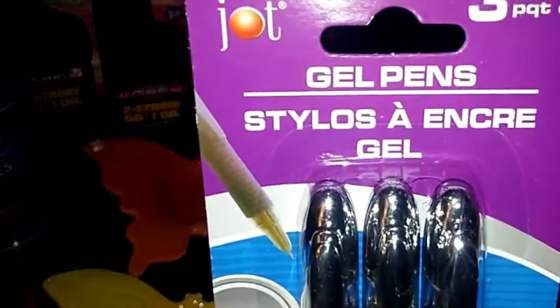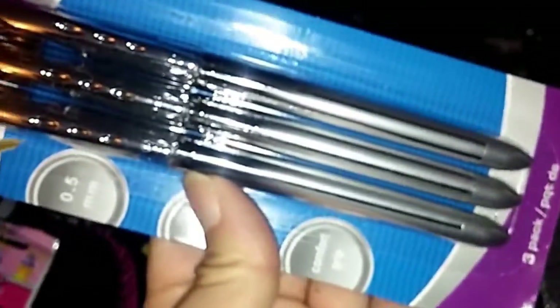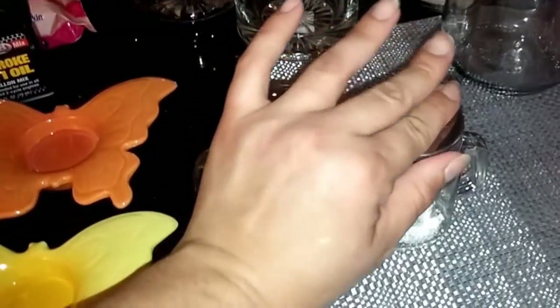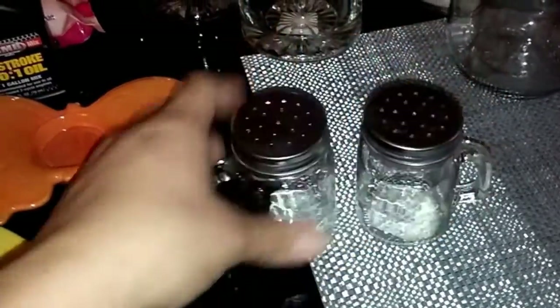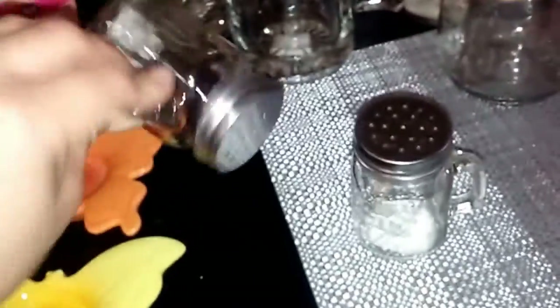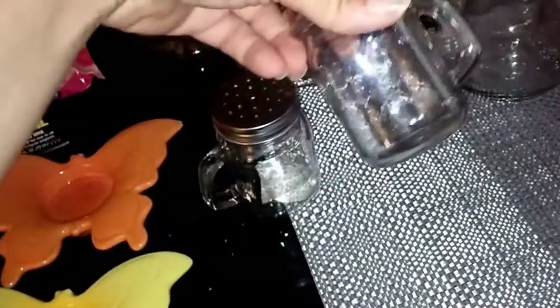I got a pack of three gel pens — I love gel pens so I wanted to try these. I also found these little mason jar salt and pepper shakers — they're Dollar Tree brand, really cute, and I needed new salt and pepper shakers so I grabbed those two.